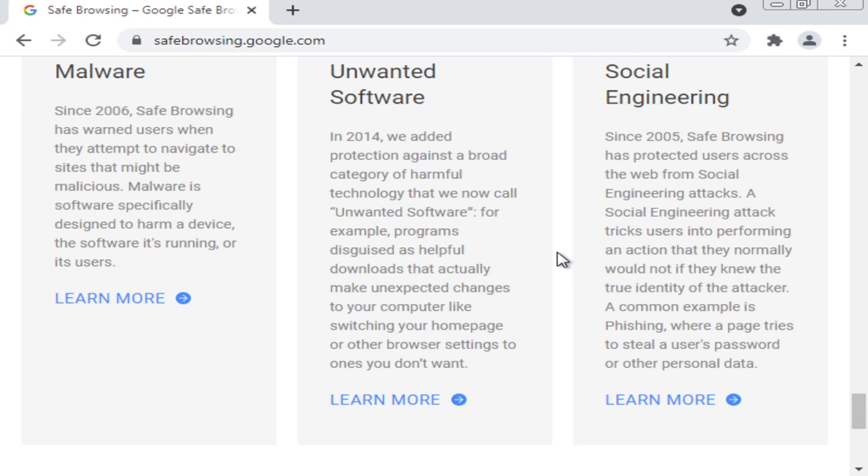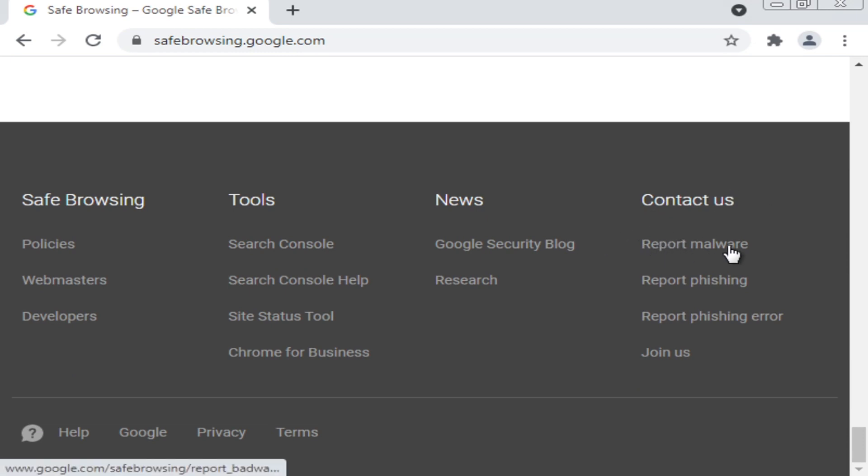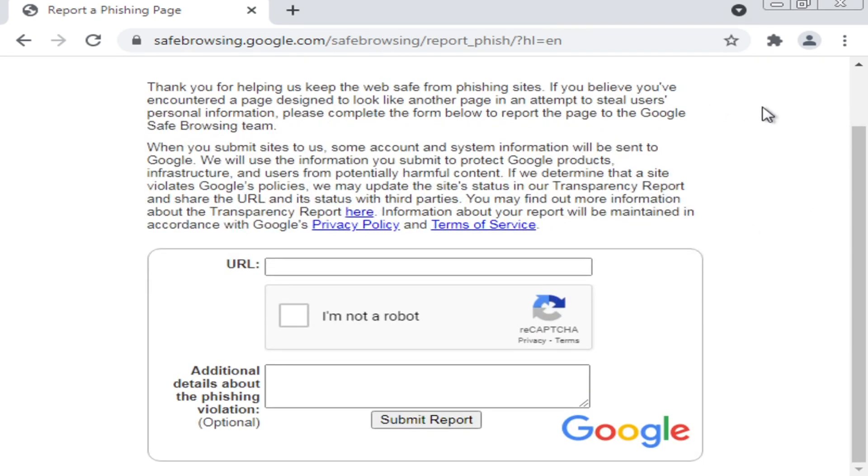To report a phishing site or any type of malware, scroll all the way to the bottom where it says 'Contact Us' — it says 'Report Malware' and 'Report Phishing.' Click on 'Report Phishing' and this page will pop up. It'll say: 'Thank you for helping us keep the web safe from phishing sites. If you believe you've encountered a web page designed to look like another page in an attempt to steal users' information, please complete the form below to report the page to the Google Safe Browsing team.' When you submit sites, some account and system information will be sent to Google to protect Google products, infrastructure, and users from potentially harmful content.